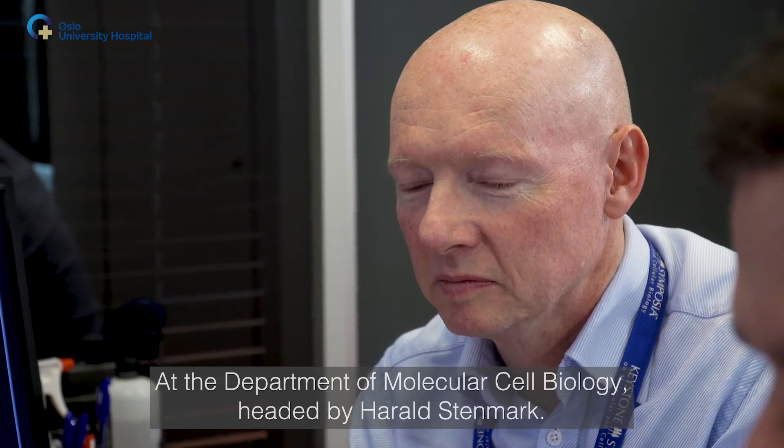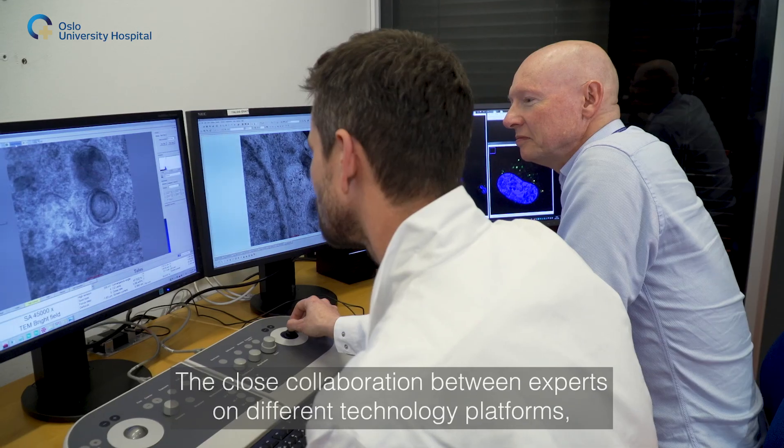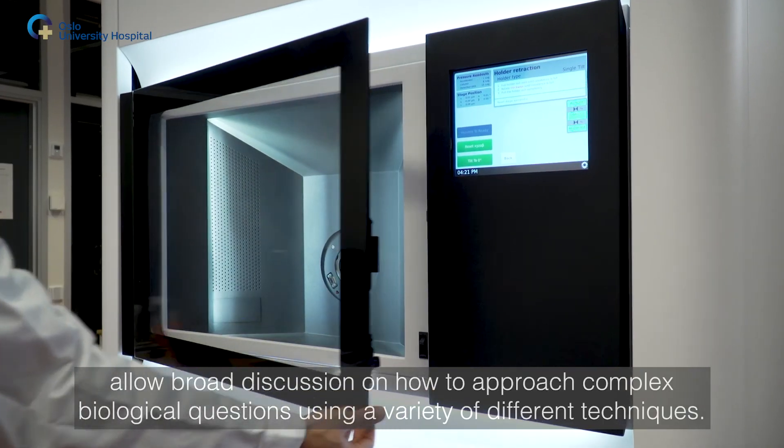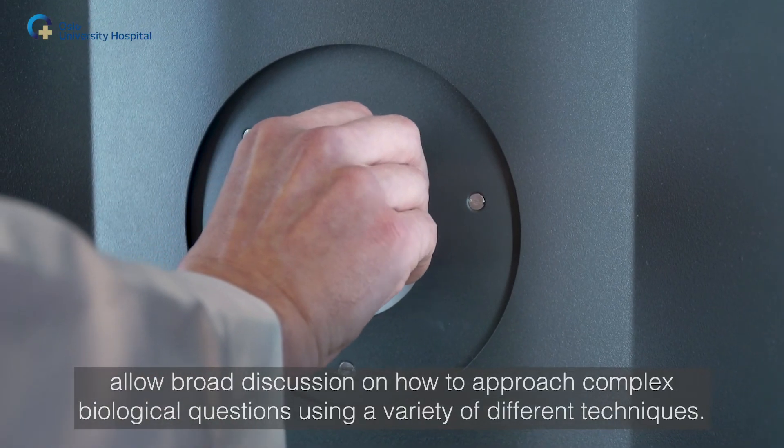At the Department of Molecular Cell Biology headed by Harald Stenmark, the close collaboration between experts on different technology platforms allows broad discussion on how to approach complex biological questions using a variety of different techniques.